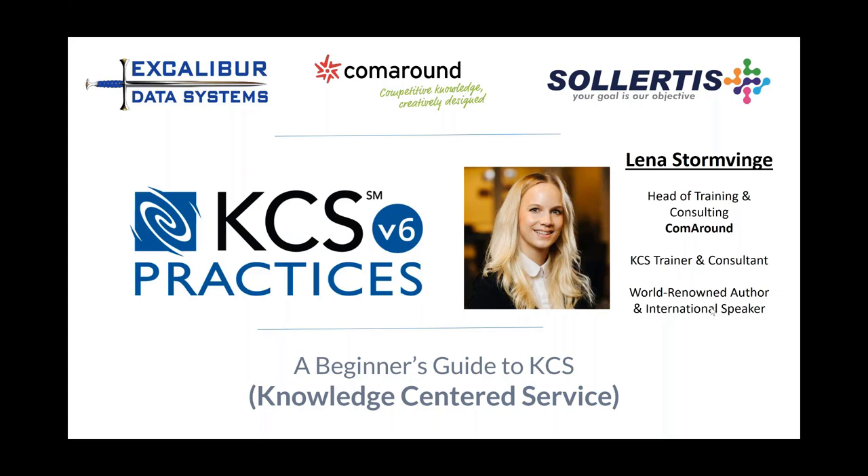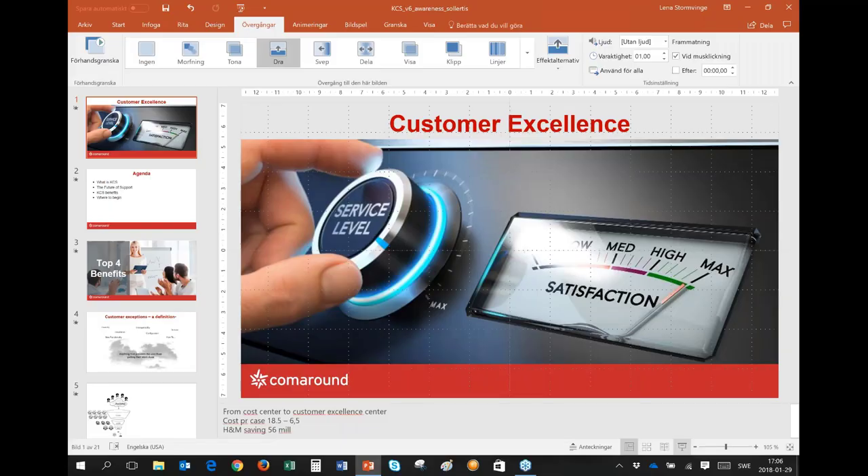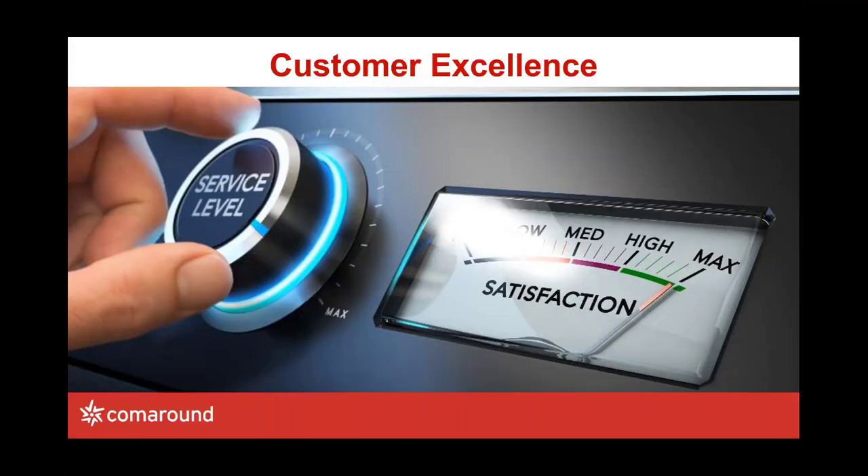Lena, I'm going to make you presenter and you should be able to take over. Thank you. All right, thank you so much for having me here. KCS is my passion and something I really love sharing and talking about, so I'm really happy to fill in for Per Christian.